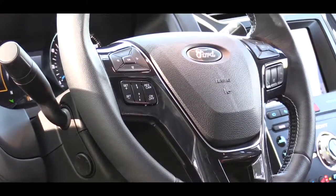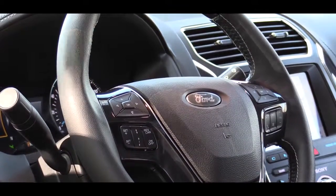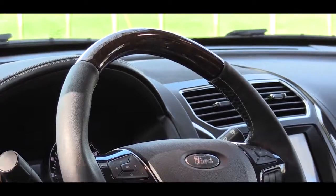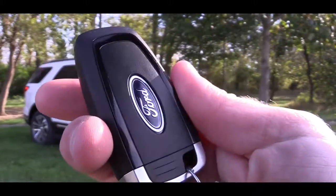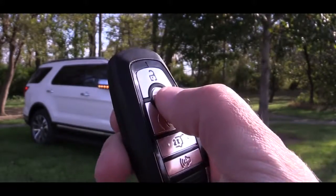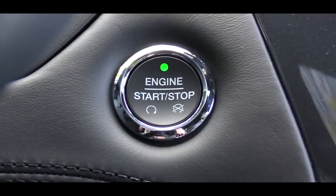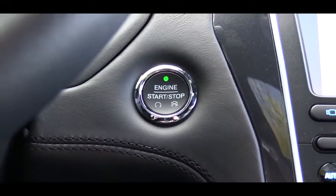There is a tilt and telescoping steering wheel that comes standard, leather wrapped on the XLT and up, and heated on the Limited and up. There are wood grain accents on the Platinum trim level as well. The key has the Ford logo on one side and on the other: lock, unlock, a button to pop the rear hatch, and a remote start button — available on XLT and up, which also gives you keyless entry with push button start.